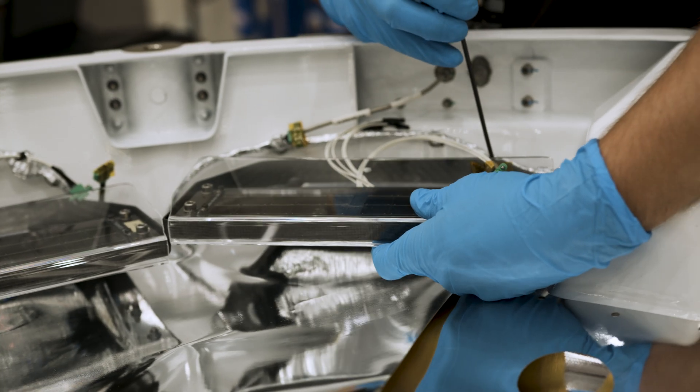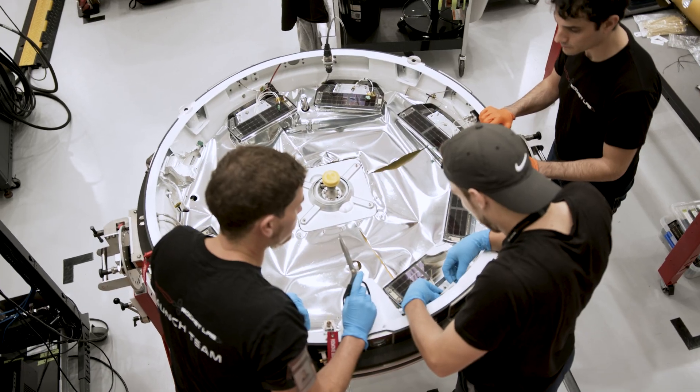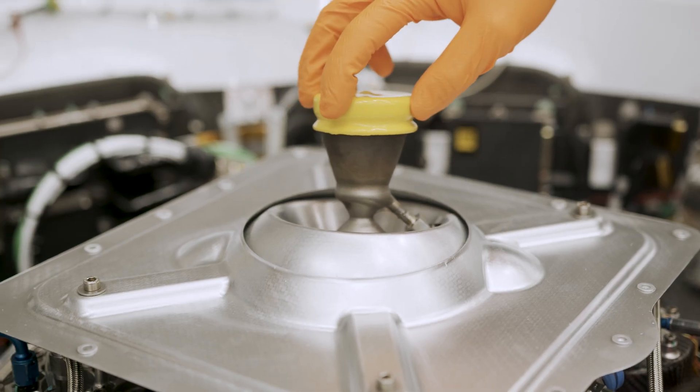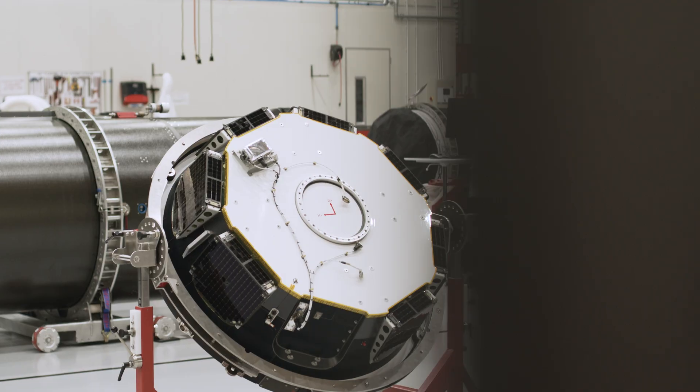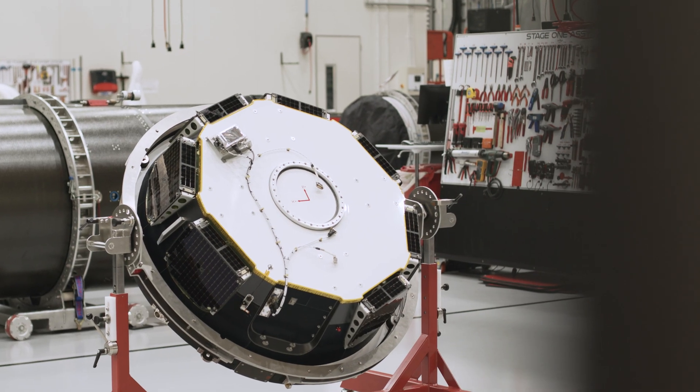A few years ago, we evolved the humble kickstage into Rocket Lab's first satellite, Photon. It marked the very beginning of a new era where we went from a launch services provider to an end-to-end space company.